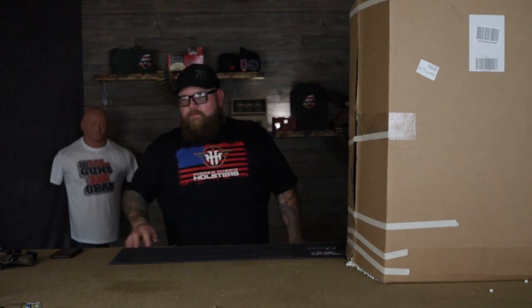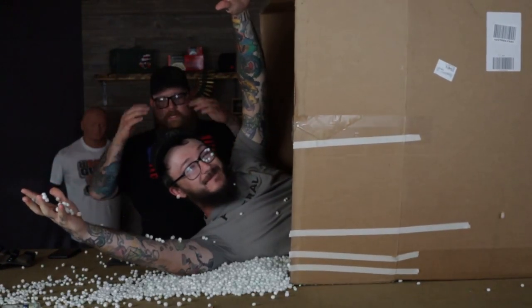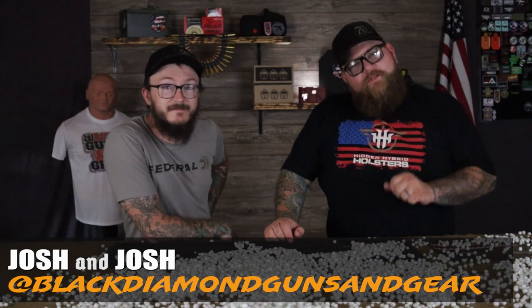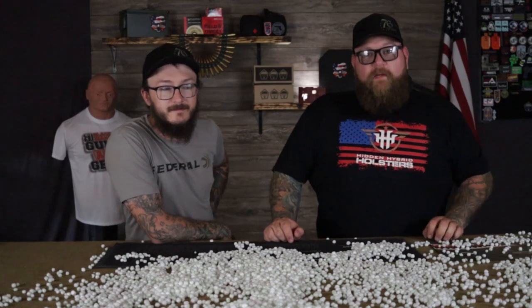What's happening guys, thanks for checking out Black Diamond Guns of Gear. I'm Josh. And I'm Josh. We did get mail today, although it was not Josh. We got some other cool things in the mail though.